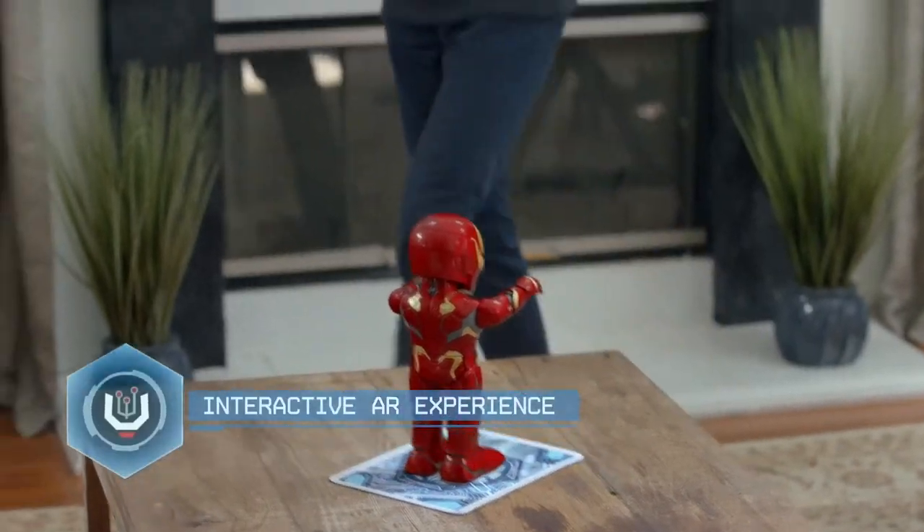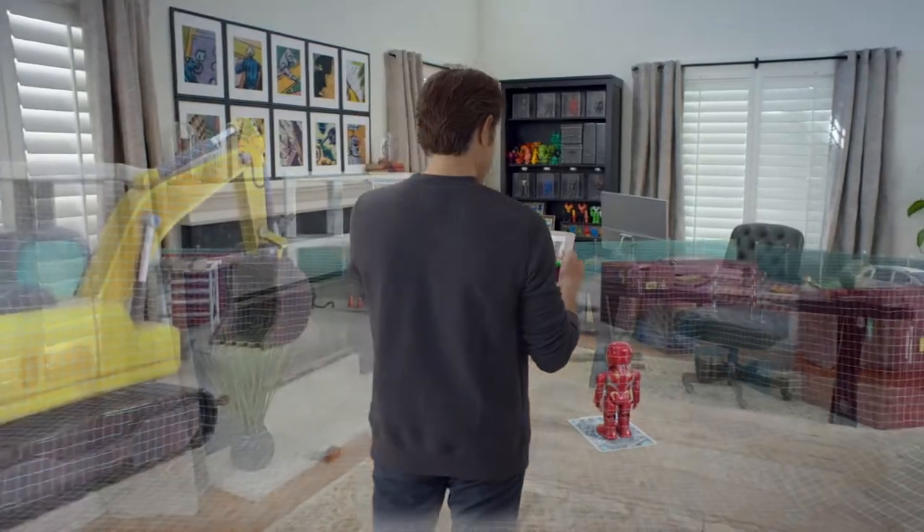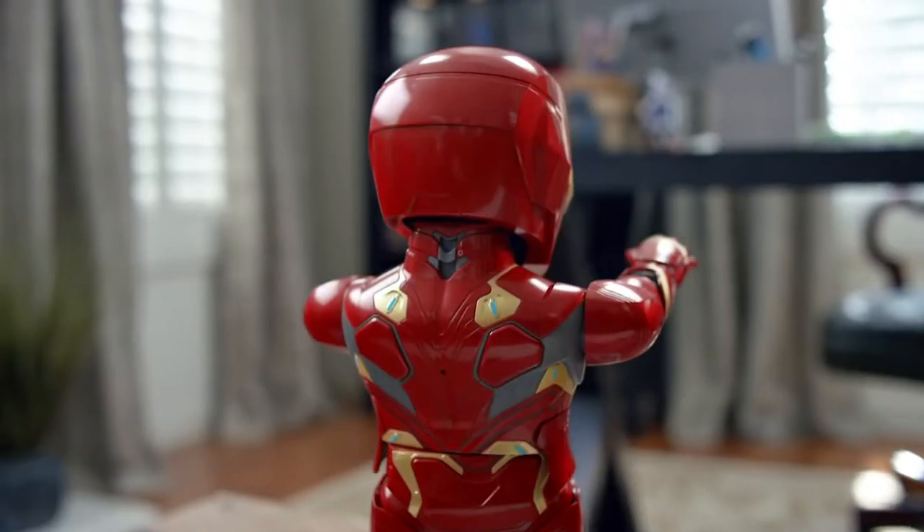A first for Marvel. This walking, talking Iron Man Mark 50 robot by Ubitech brings Tony Stark to life. Now it's a party!